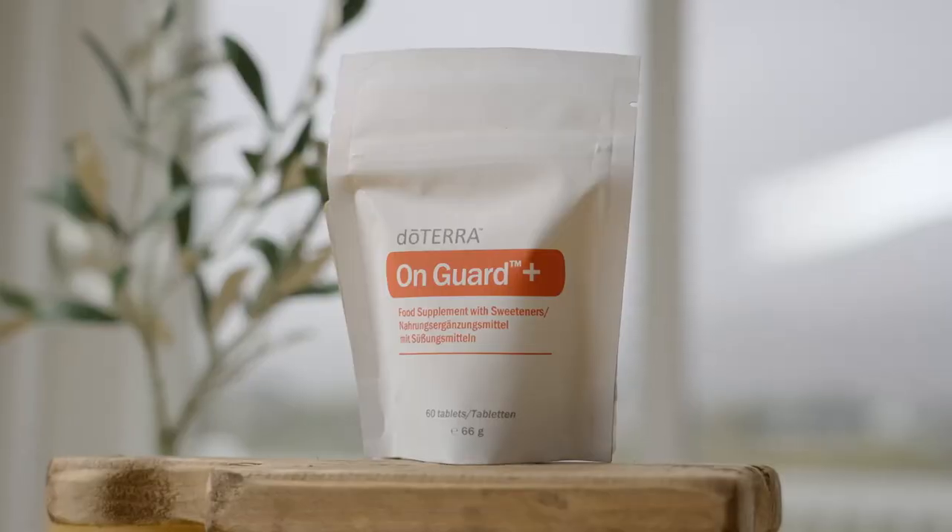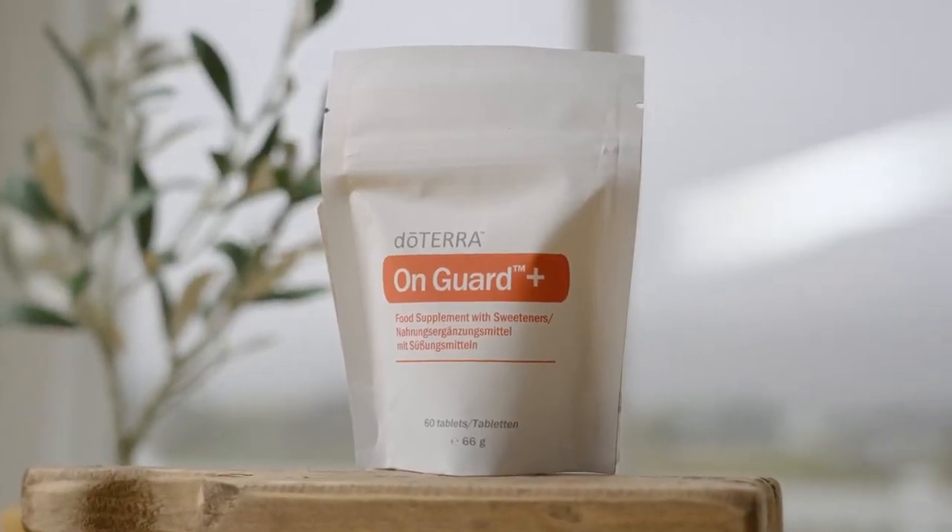One of the things we found in our family is that during the summer months when there aren't very many environmental threats, we'll take mainly just the beadlet every day. But during the winter months when things are a little more challenging, we'll go to the softgel. And then if we have a specific challenge we're addressing, we reach for our OnGuard chewables to help boost everything a little bit more. If we know the immune system is activated against something, then it's time to give it the fuel it needs to do its job. So how do I use this particular product — the OnGuard chewable tablets? You can use it every day or when you feel you need it.